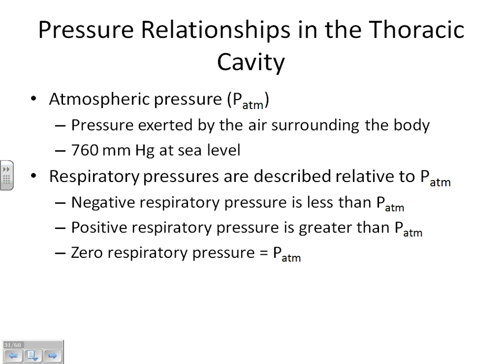We're going to worry about how things are in relation to atmospheric pressure. When we look inside our lungs, if that pressure is lower than atmospheric pressure, we call it negative. If the pressure inside our body is higher than atmospheric pressure, we call it positive. So we're not looking at numbers — we're looking at whether the internal pressure is higher or lower than atmospheric pressure.